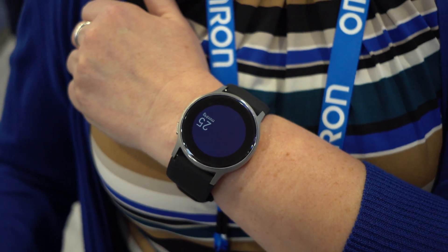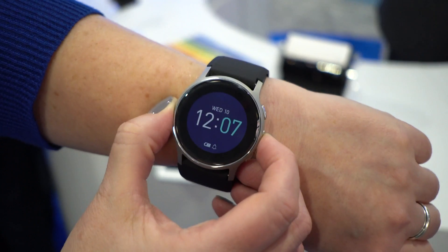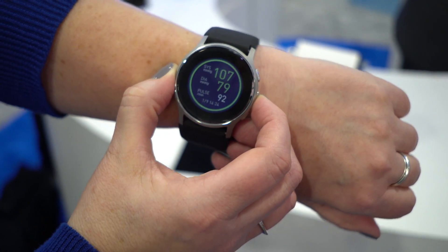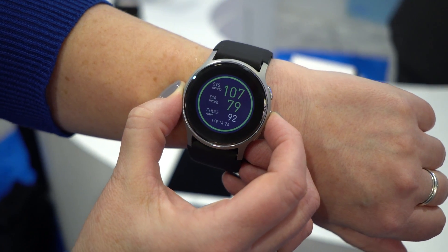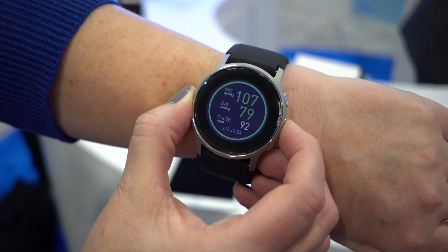I won't bore you with sitting through the entire inflation and deflation process, so we can cancel that reading and I can show you a reading that I took a little while ago. After date and time — because we're cleverly disguised as a smartwatch — I'm going to show you my reading: 107 over 79 with a pulse of 92. You'll notice those numbers are showing up in green because I'm in the healthy range.